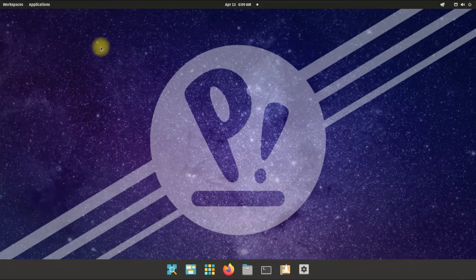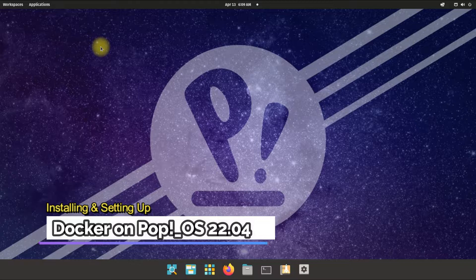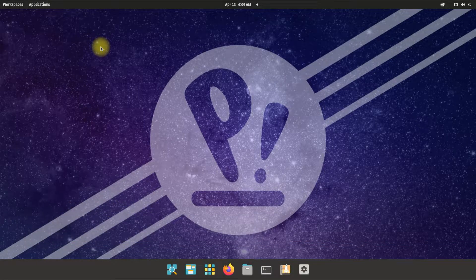Hey mates, welcome to Tech Solutions, your tech guide. Do you want to install Docker on your Pop OS 22.04 Jammy Jellyfish? Docker now supports Jammy Jellyfish and can be installed on Jammy-based Linux distros easily. Let's quickly install Docker on our Pop OS 22.04. Open the terminal app on your Pop OS.